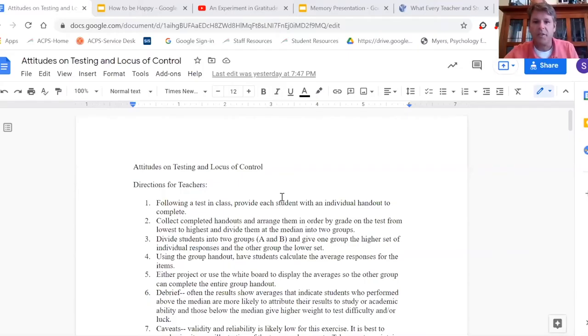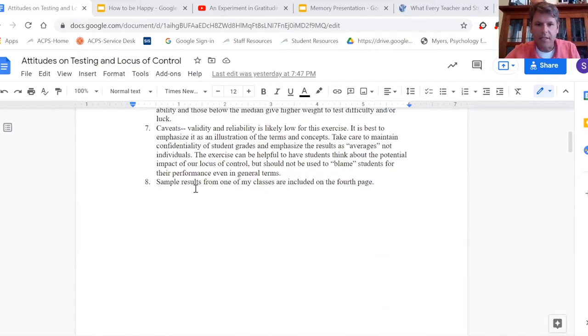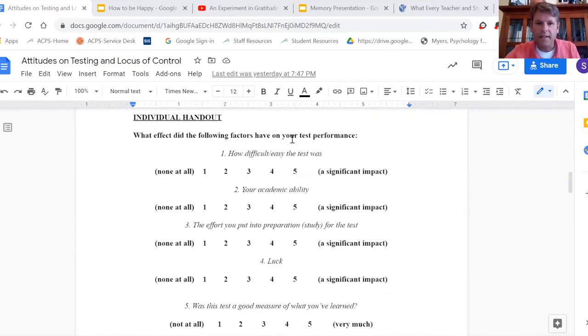It's really just a rating scale asking what effect the following factors have on your test performance. Sometimes I have to talk students through this a little bit because some did really well, some did really poorly, and some were average.